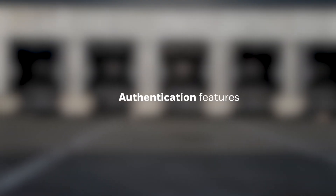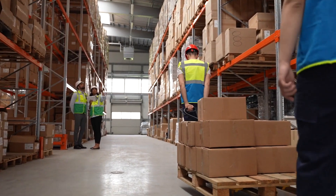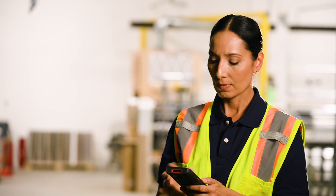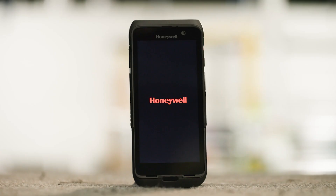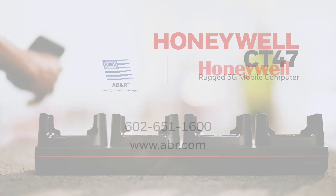Outfitted with authentication features helping keep your assets and data secure. When you prioritize reliability and uptime in your operations, help keep workers connected and productive to deliver the best performance. Find out how the Honeywell CT47 provides you with the operational reliability to meet your business needs.